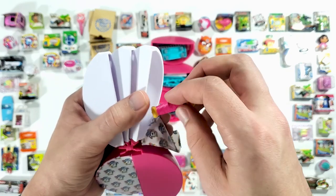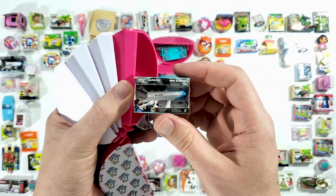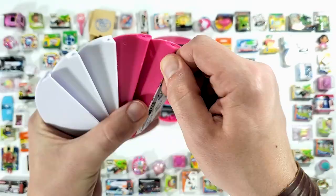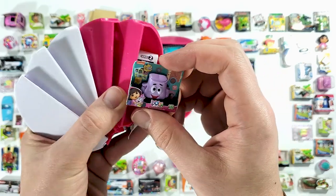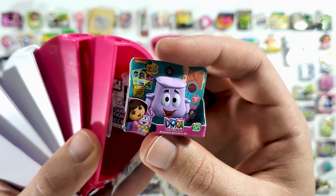Okay, and here we have the Dora microphone. And then here, one of those snow blasters I think, yes. And then here we have some kind of Dora — oh okay, this is the Dora the Explorer backpack adventure set.